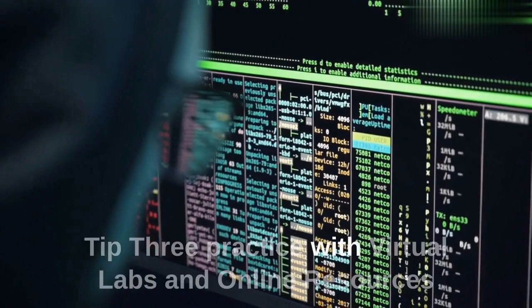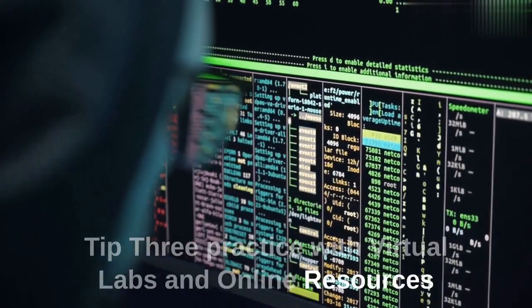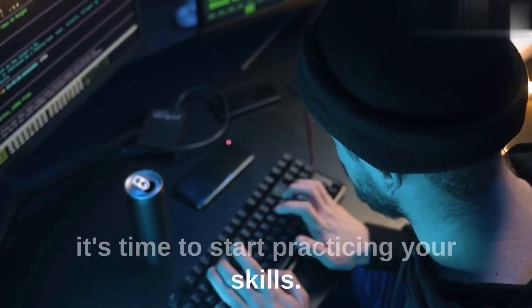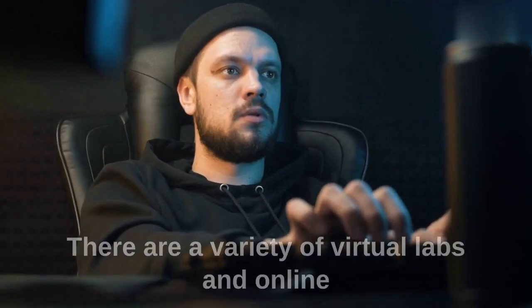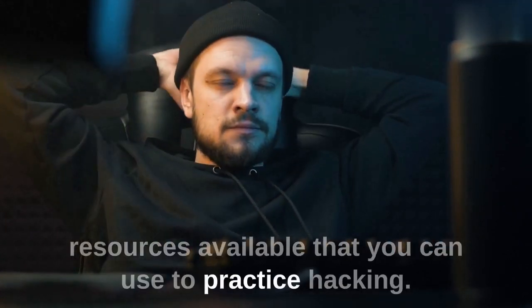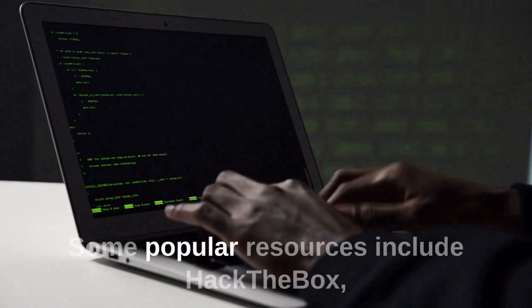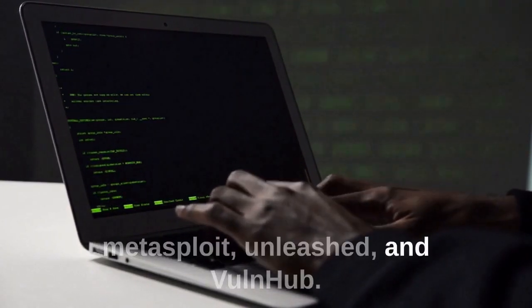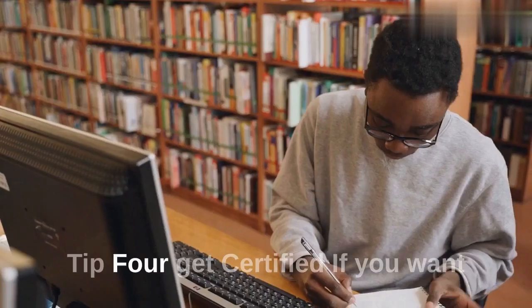Tip 3: Practice with virtual labs and online resources. Once you have a good understanding of the basics, it's time to start practicing your skills. There are a variety of virtual labs and online resources available that you can use to practice hacking. Some popular resources include Hack the Box, Metasploit Unleashed, and VulnHub.